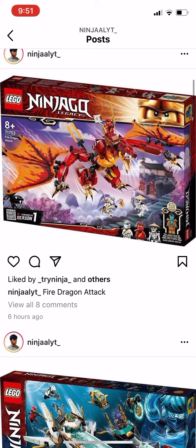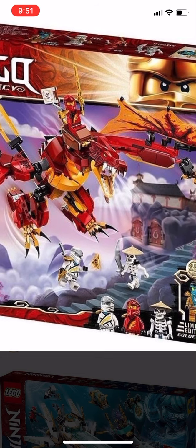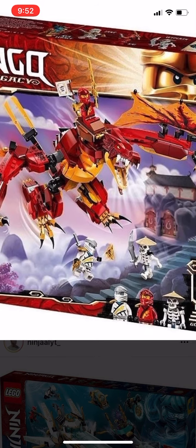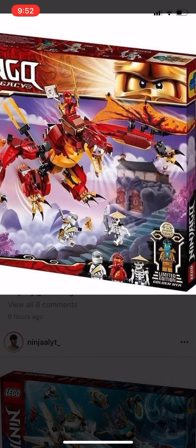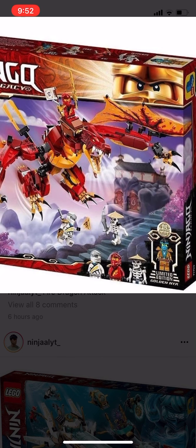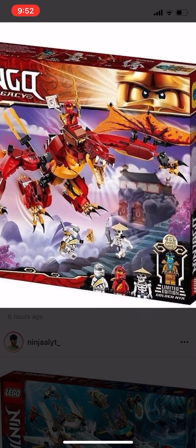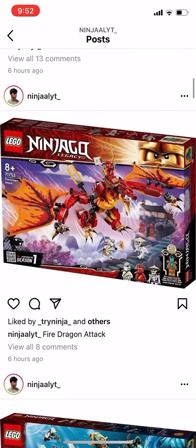Next we have the Fire Dragon from Legacy. We get a skeleton warrior with Kai and Zane. This dragon looks epic — who doesn't like it? It looks better than the four-plus set we got last year. We also get the Nia golden figure for the 10th anniversary.